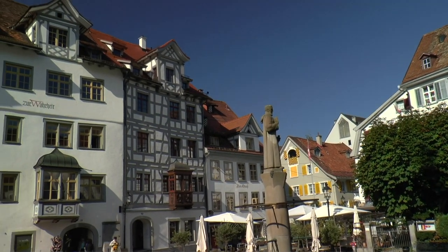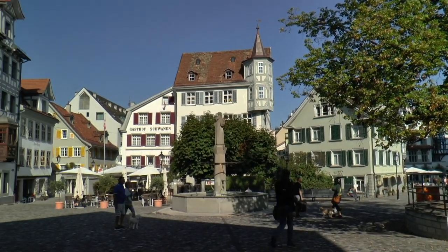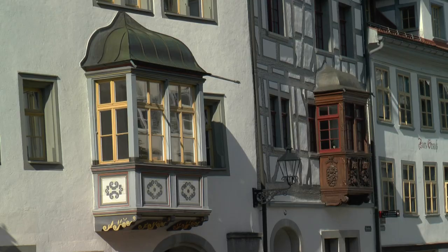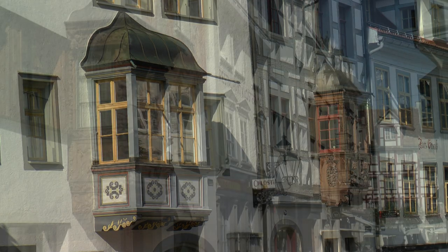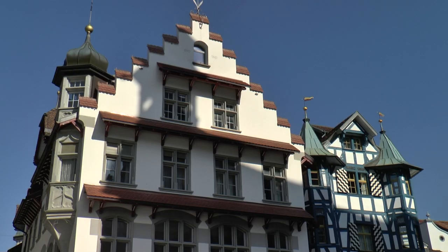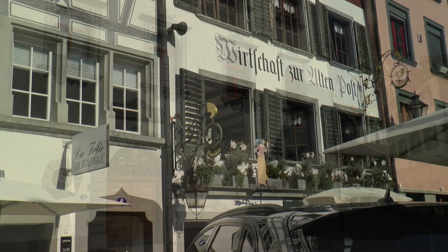In the middle of the square, the fountain should remind of the Holy Gallus. It was at Gallus Square that the urban development started, and the residential and commercial buildings of wealthy merchants can be found here even now.